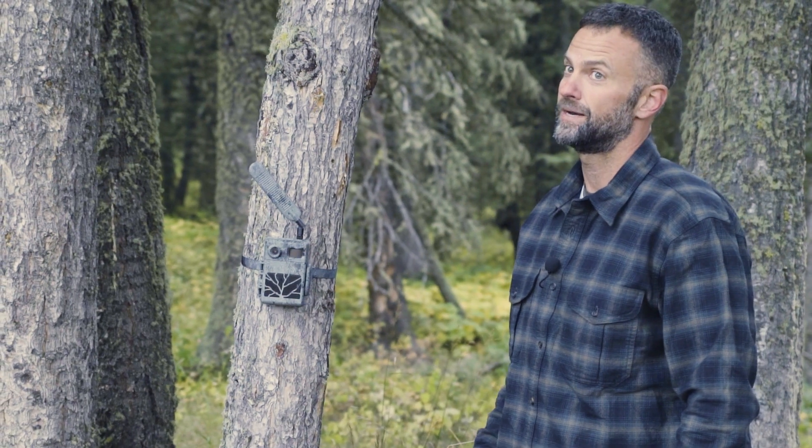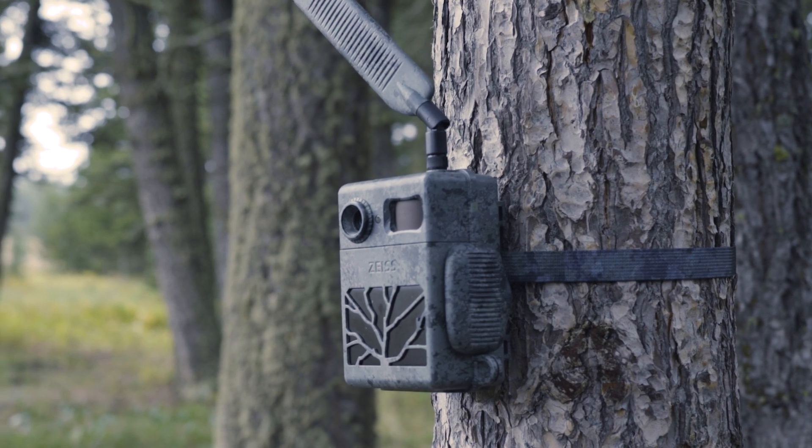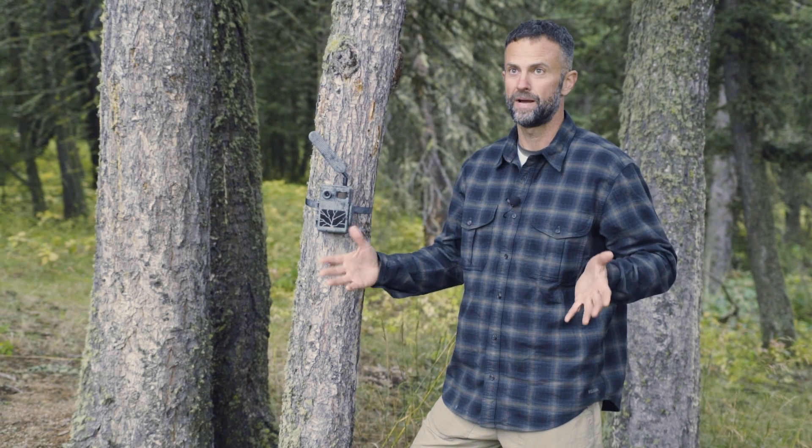This is Zeiss's latest product, the Zeiss Zika Camp. It's a trail cam, and I really love to use trail cams in my life to figure out what is on my property.